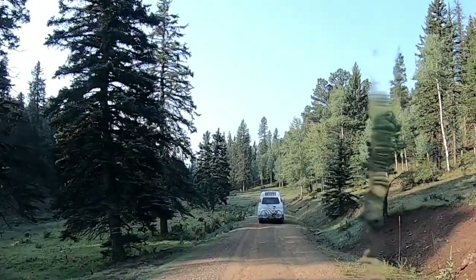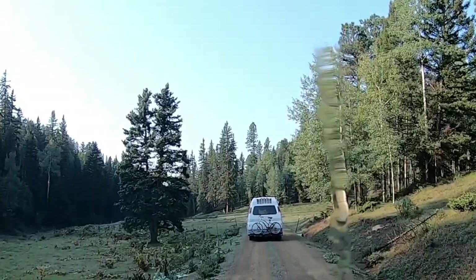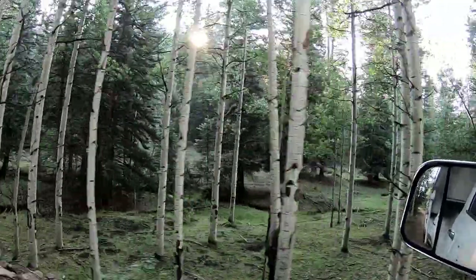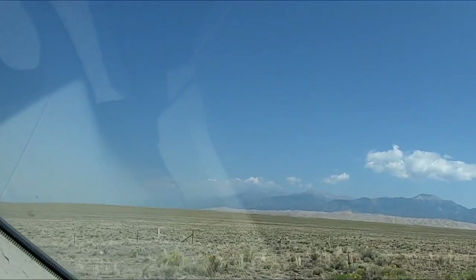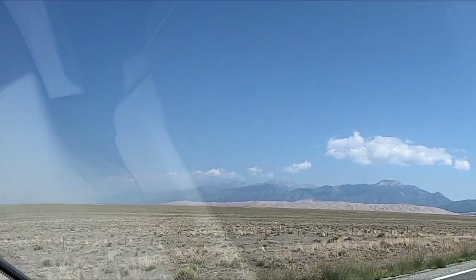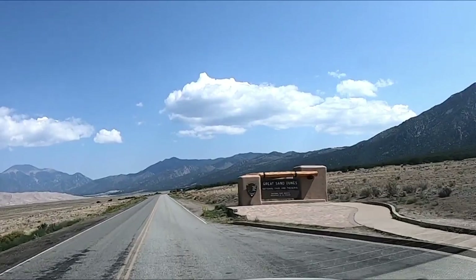Following the Dan Van. There's the sand dunes — the Great Sand Dunes National Park and Preserve.